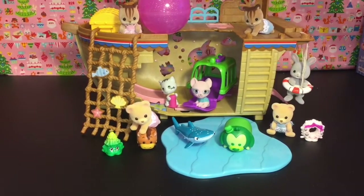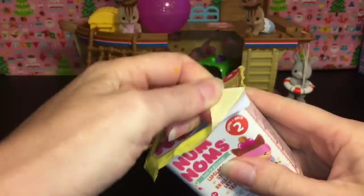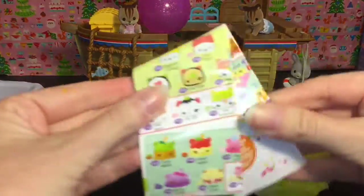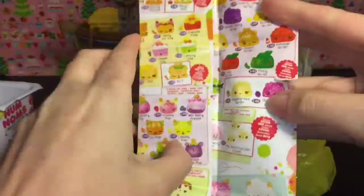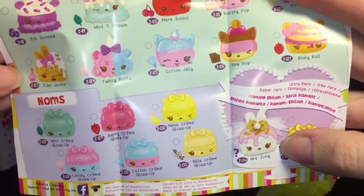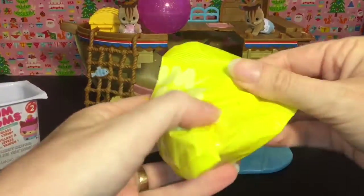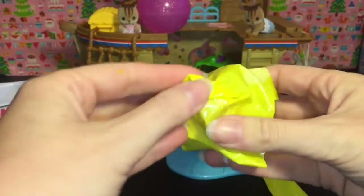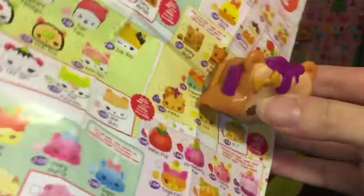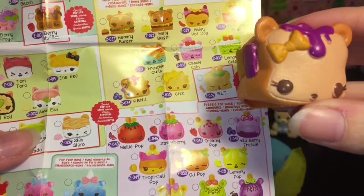And last up, we have Series 2 — I think this is the latest wave of Num Noms. Let's see who we get. It comes with the flyer, the blind bag. The newer wave has some of these characters on the bottom, and you can look for the ultra rare diamond edition. Oh, I really want that flapjack one — so cute! And we get... oh, how cute! We have the peanut butter and jelly sandwich. She is PB&J, and she is from the diner food category. She looks super yummy.